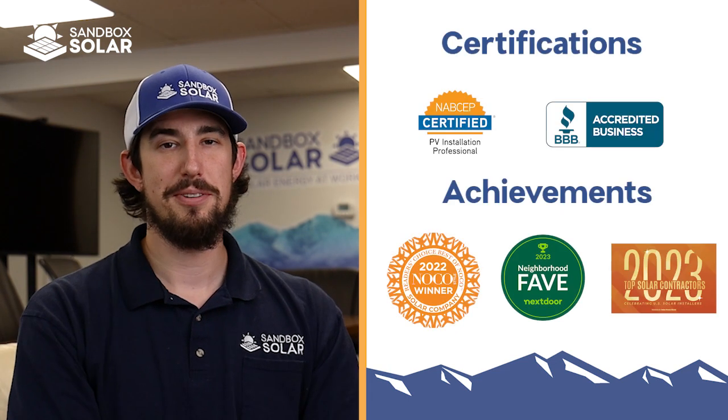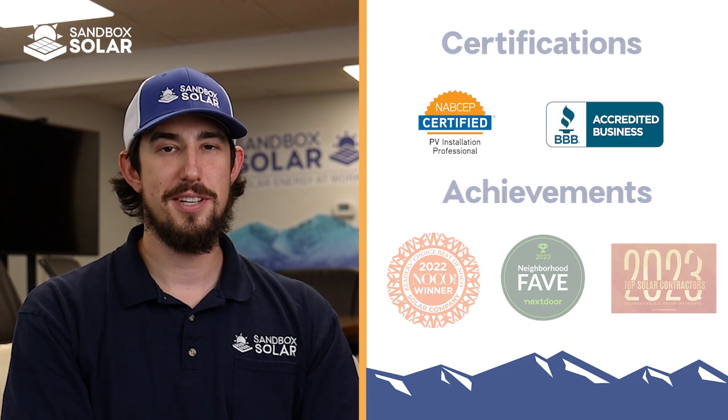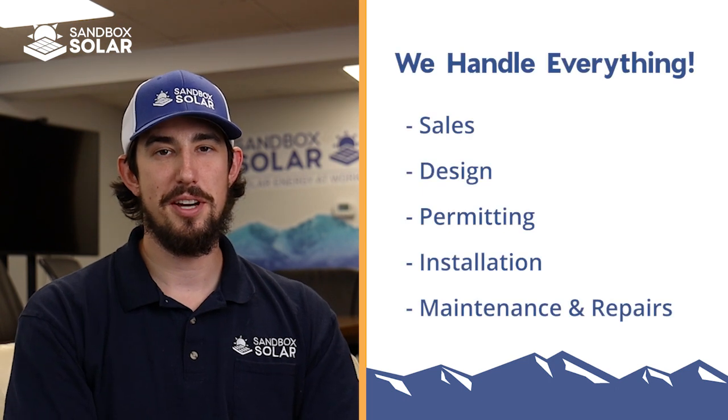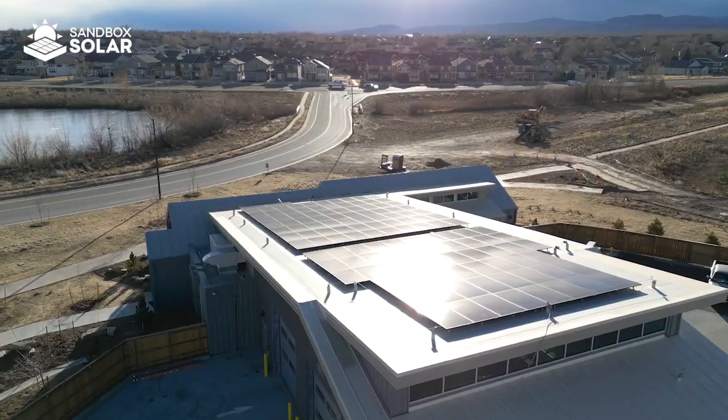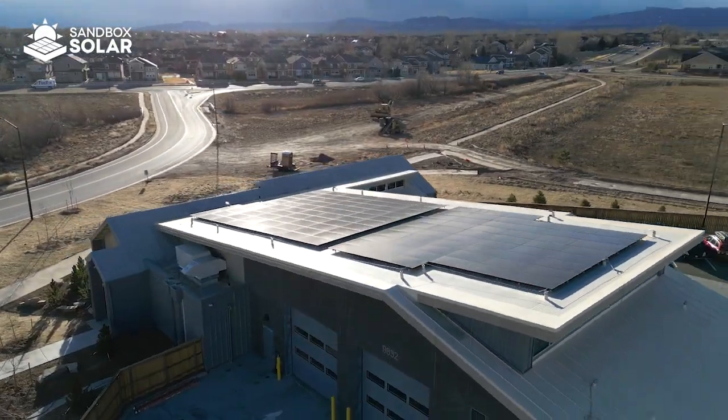Comprised of local solar professionals, we value the customer experience and quality installation. We do everything in-house. We offer turnkey services from the sales journey all the way through post-installation and service and operation maintenance. We've been able to develop a unique niche where we can engineer, design, and install any type of solar energy system to fit your needs.